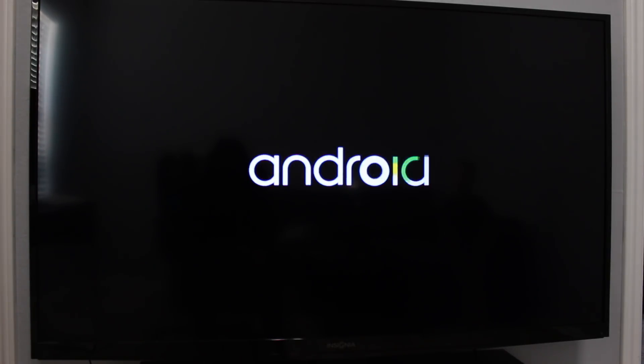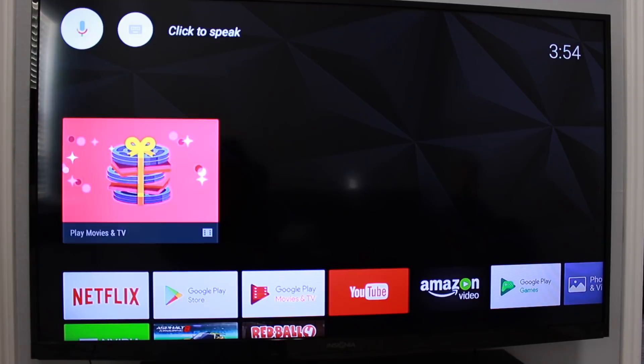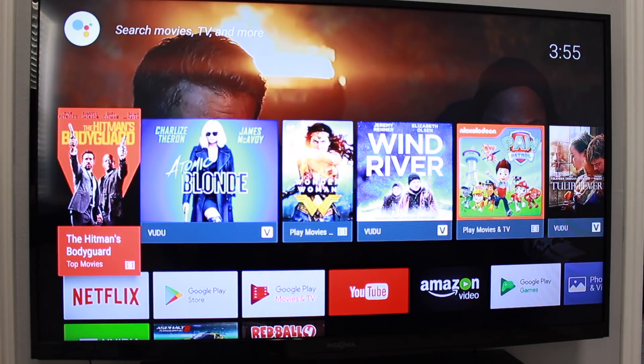We have recently cut the cord and it's been fun to try out different streaming devices and their capabilities. The SHIELD runs Android TV, which is Google's Smart TV operating system. You'll have the power of Google in one place — search videos, music, TVs, movies, apps, games. It is all there and it's very easy to navigate, with 4K HDR capabilities.